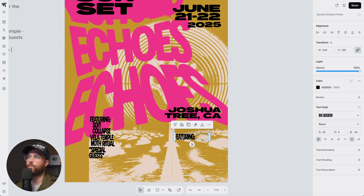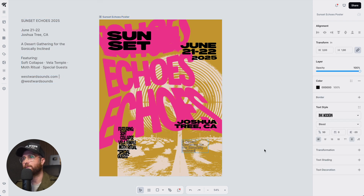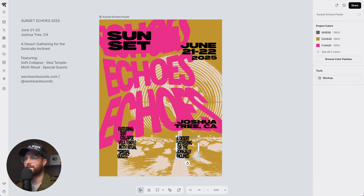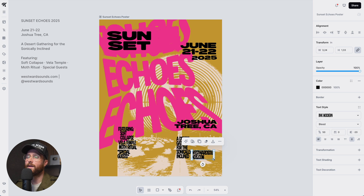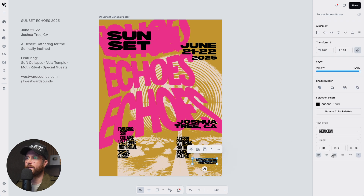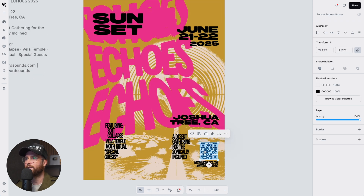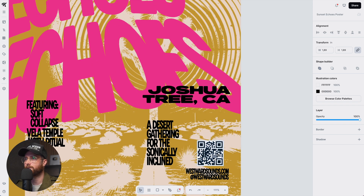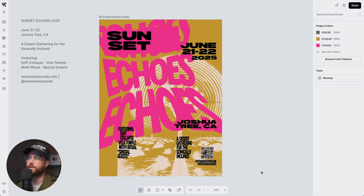I duplicate the group over to the right and add the remaining poster information — a 'desert gathering' label, which helps fill the right side since the design was getting top and left heavy. Then we add the website and Instagram or TikTok handle for social media. I also grab the QR code — I've already vectorized it, which is super cool because now I can change its colors. You can vectorize QR codes in Kittle the same way you vectorize any illustration or block, which is really neat.